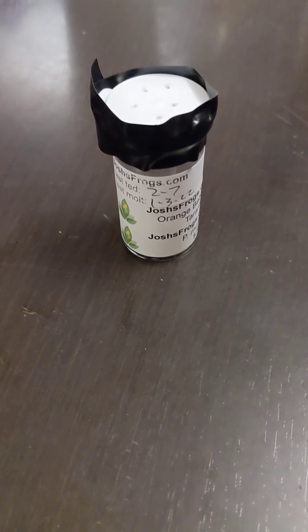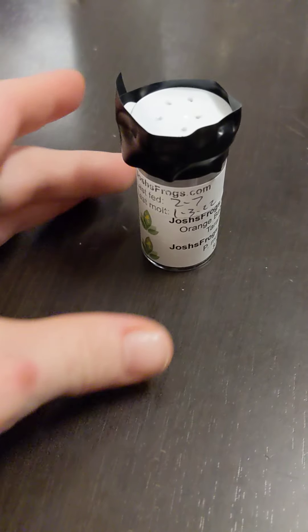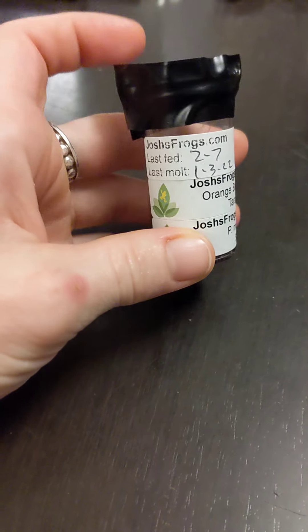Hello again! Welcome to Shirley's Show. We are going to be talking about this tarantula I bought at Josh's Frogs.